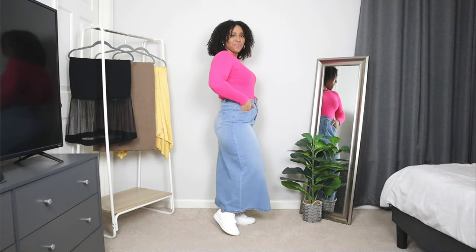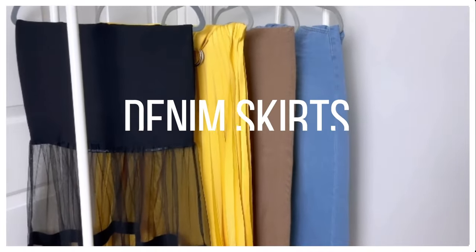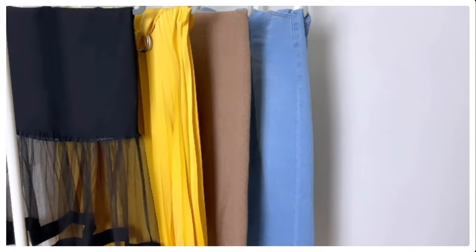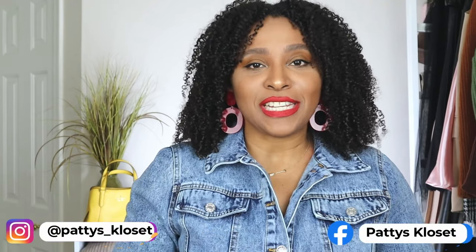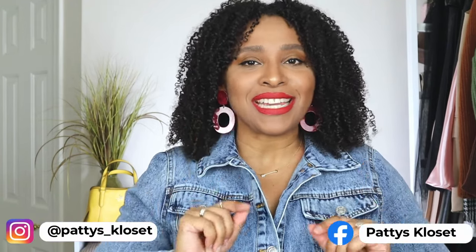Today we're diving into the world of skirts. I'm showing you the hottest skirts in style for 2024 — pleated skirts, denim skirts, the sheer skirt trend, and more wearable spring fashion trends. These skirt outfit ideas are going to elevate your spring style.